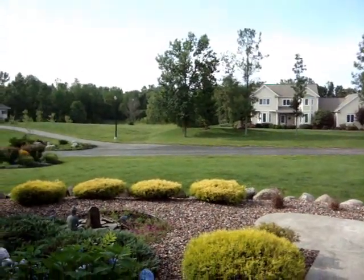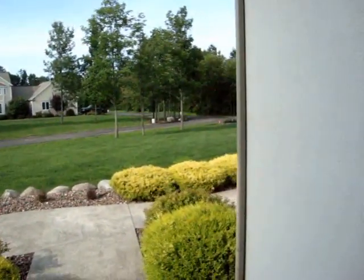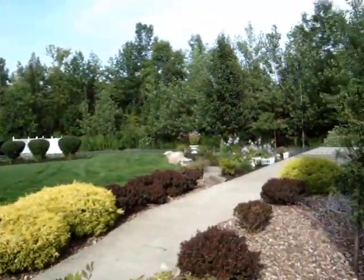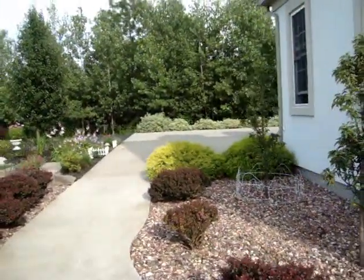Look guys, it's a beautiful day outside — nice, very pretty. But anyway, bye guys, I hope you guys have a great Thursday, and I hope you guys enjoyed this week's video. See you guys next week, bye!